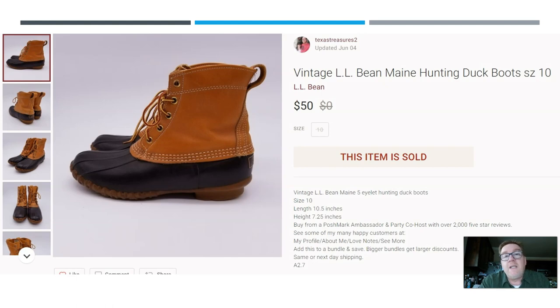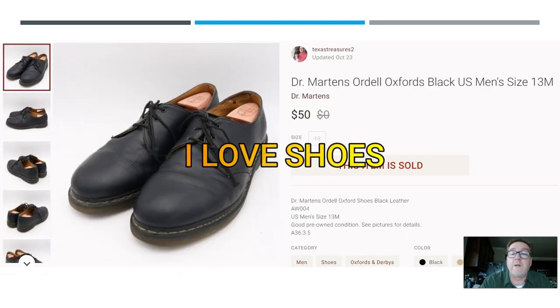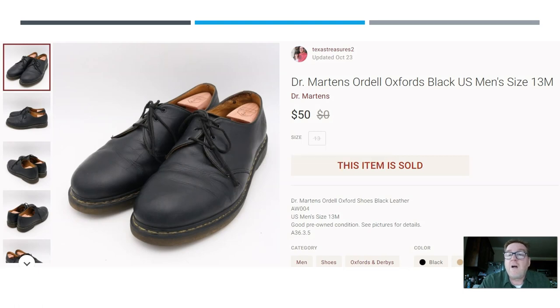Here we have a pair of vintage LL Bean duck boots, size 10 — these sold for $50 as well. As you can see, I used to focus solely on shoes. Since I started doing storage units I sell more things, but you will see a lot of shoes, and that is a good niche to get into if you're trying to hit that $50-plus price point.